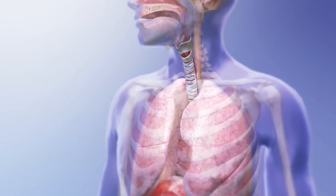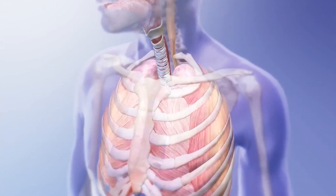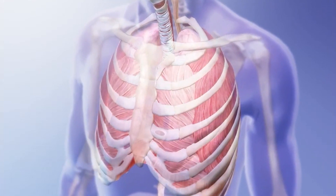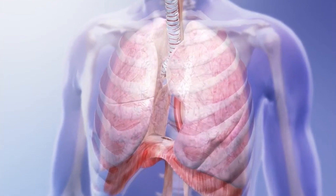To understand asthma, let's first look at the mechanisms behind breathing. When you take a breath, muscles around your lungs create negative pressure and air comes through your nose and trachea to relieve that pressure. From the trachea, air moves into the lungs.